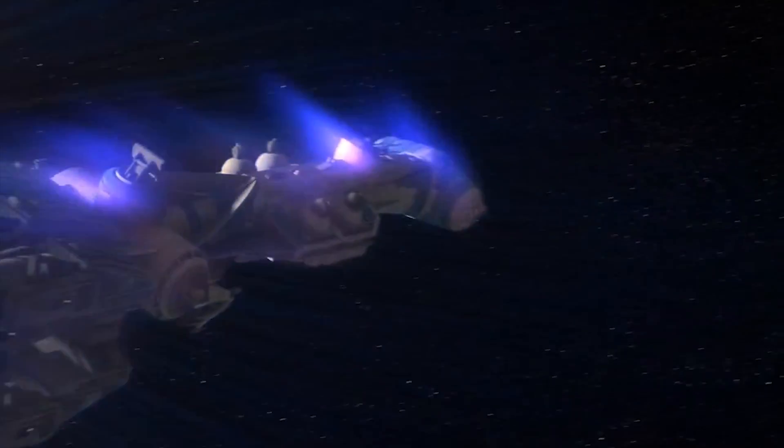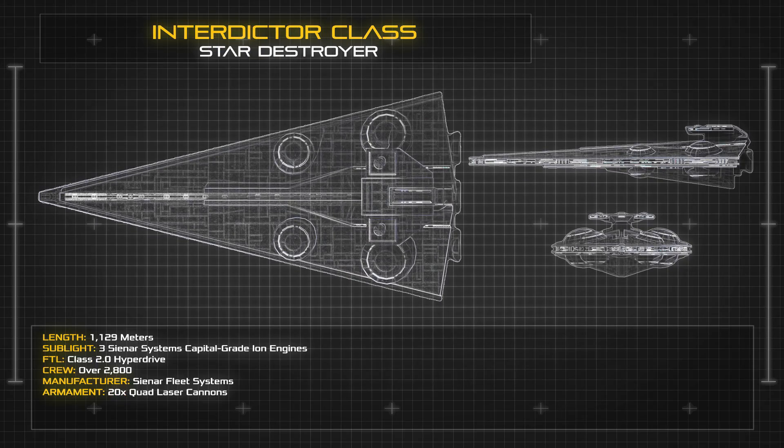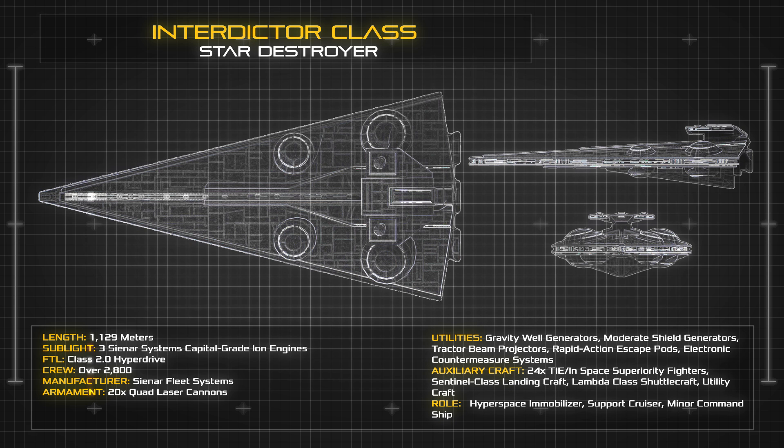And continue to be exploited by fleet commanders for many decades to come. At a length of 1,129 metres, the Cynar System's Interdictor displays many of the characteristic design styles of a conventional KDY Star Destroyer, with the most notable change being the ship's four spherical Gravity Well Generators.